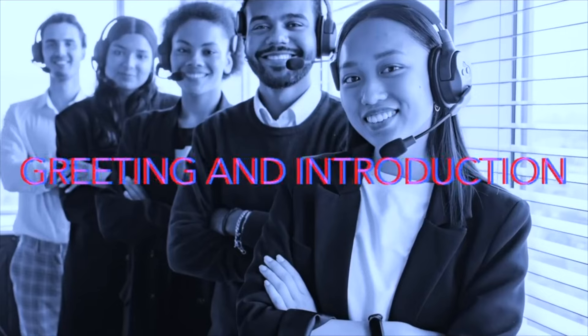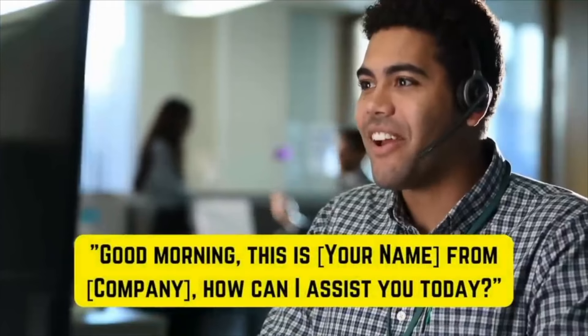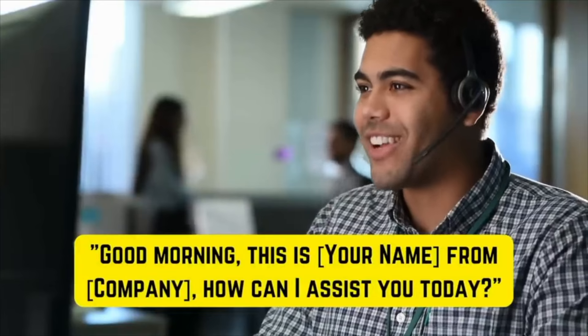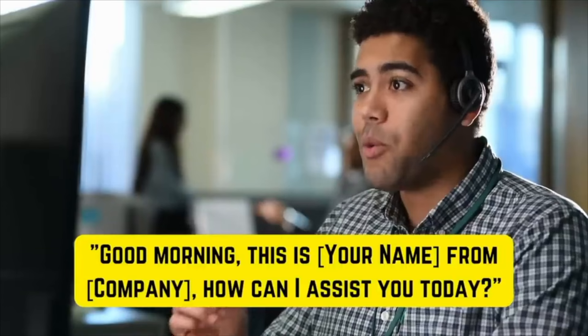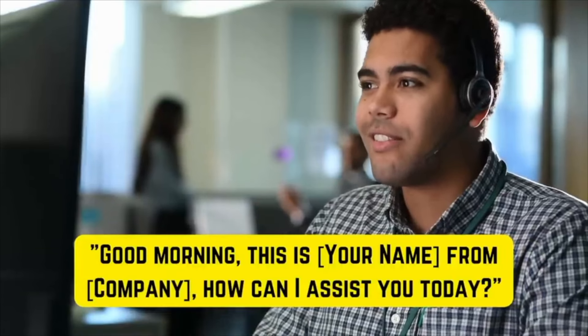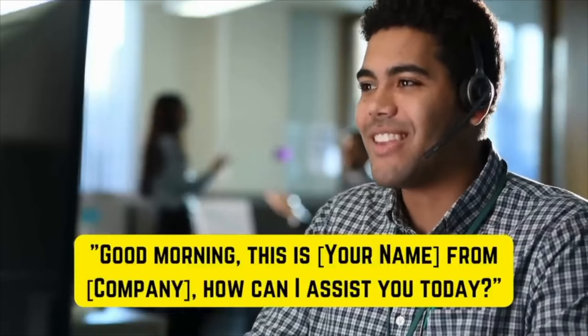Our first topic is greeting and introduction. Key phrases: 'Good morning, this is Jer from Learning English Pro. How can I assist you today?' / 'Thank you for calling Learning English Pro. My name is Jer. How can I help you?'